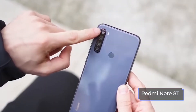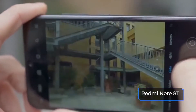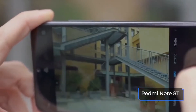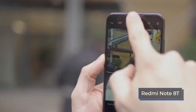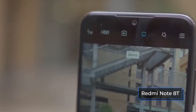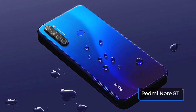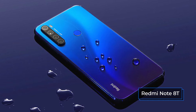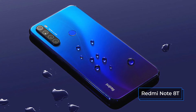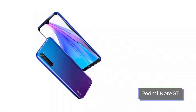The Redmi Note 8T received the main AI quad camera. The main sensor has a resolution of 48 megapixels, aperture f1.75, and a viewing angle of 79.4 degrees. It is complemented by a pair of 2 megapixel sensors with an f2.4 aperture each, designed for blurring the background and macro photography, as well as an 8 megapixel super wide angle with an f2.2 aperture and a viewing angle of 120 degrees. The main camera is equipped with autofocus, HDR, digital image stabilization, built-in filters, and various enhancements, with support for night, portrait, panoramic, and expert modes. The main camera can shoot video in a resolution of up to 4K.